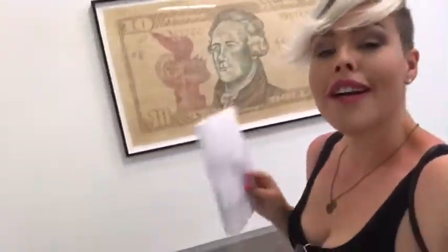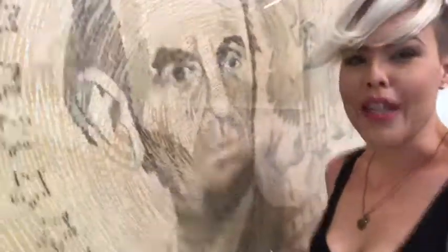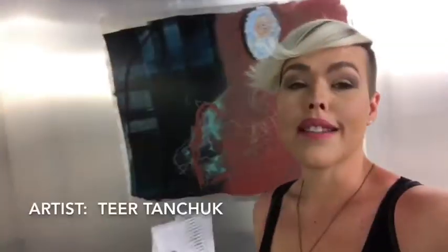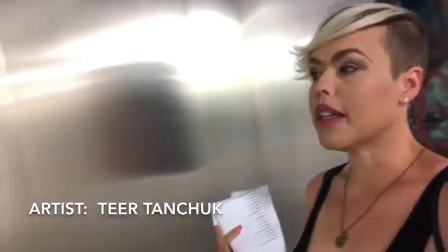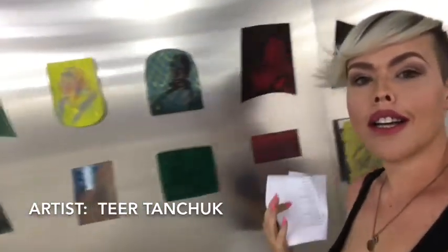Two pieces might be my favorite so far — they're made from recycled money. When money is shredded and can't be used anymore, it becomes art. This gallery is completely unique from the last, with a very different outlook on art and representation. It's absolutely beautiful — the detail in some of these pieces is incredible. You have to come see this exhibit firsthand.